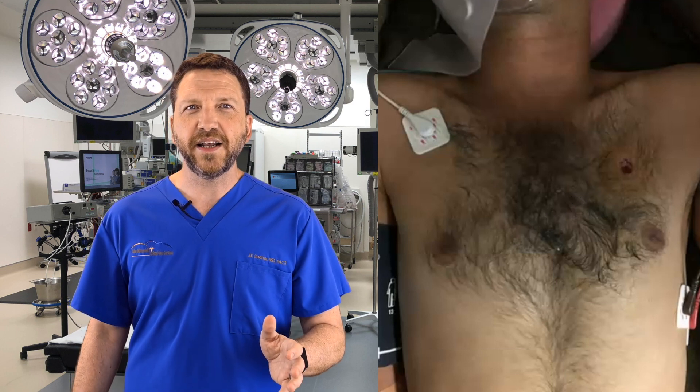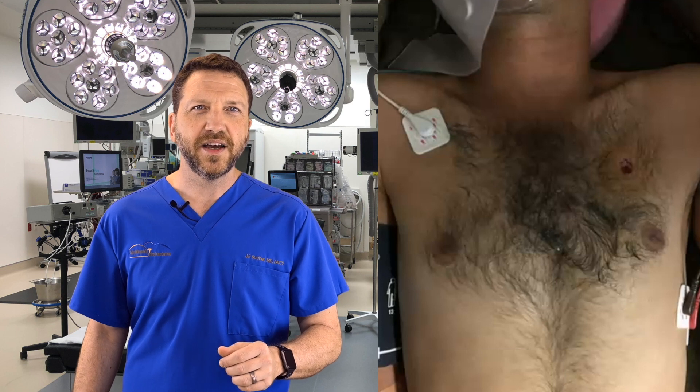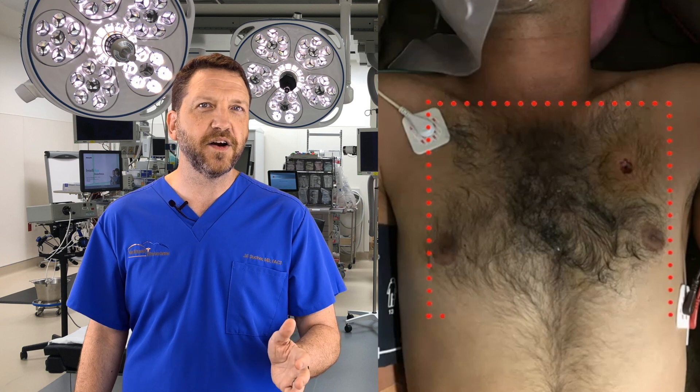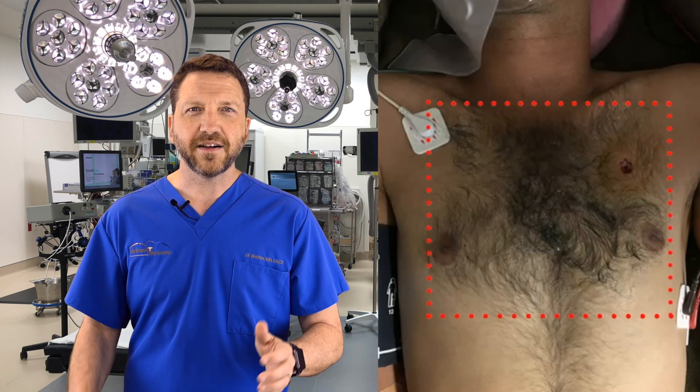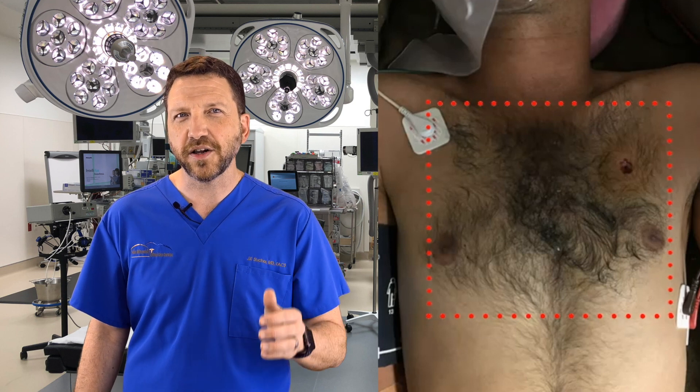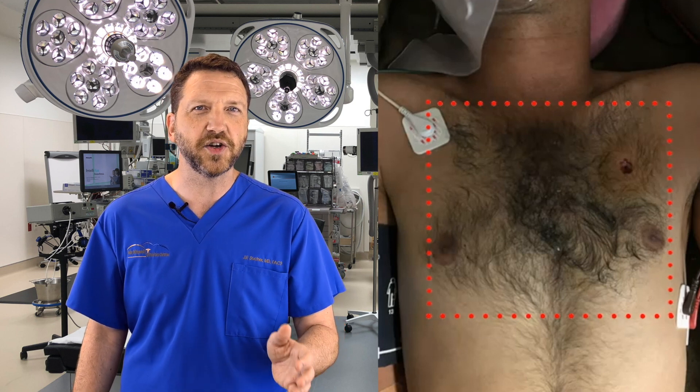Note that the injury is located in what is termed the cardiac box. This area is bound superior by the clavicles, lateral by the nipple line, and inferior by the xiphoid process. Classic surgical teaching dictates that penetrating injuries in the box should alert the surgeon to evaluate for potential cardiac injury.